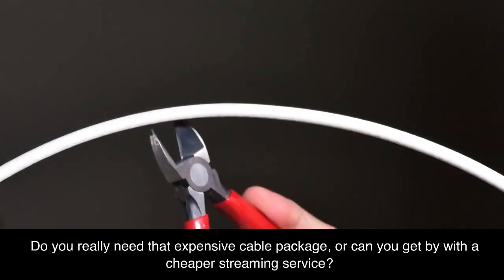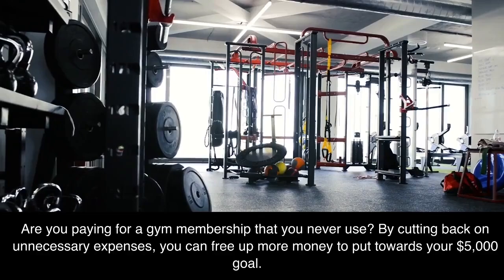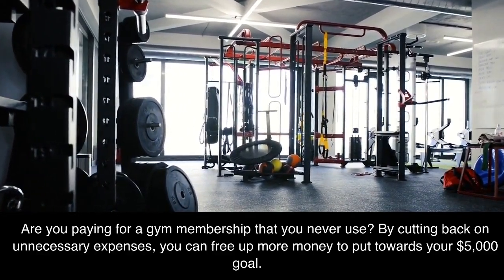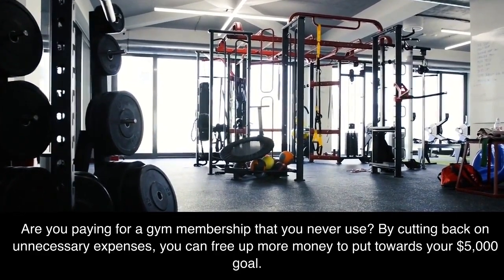Do you really need that expensive cable package, or can you get by with a cheaper streaming service? Are you paying for a gym membership that you never use? By cutting back on unnecessary expenses, you can free up more money to put towards your $5,000 goal.